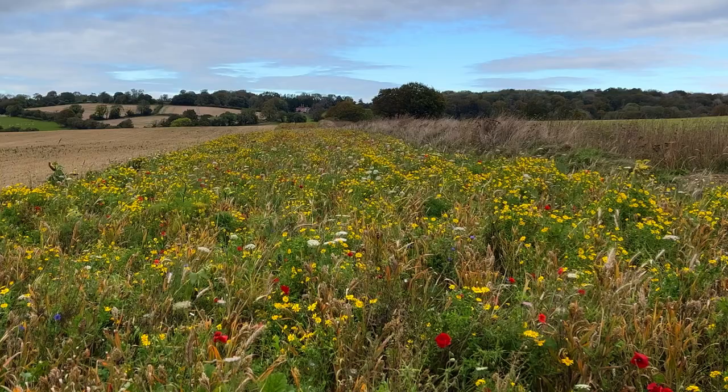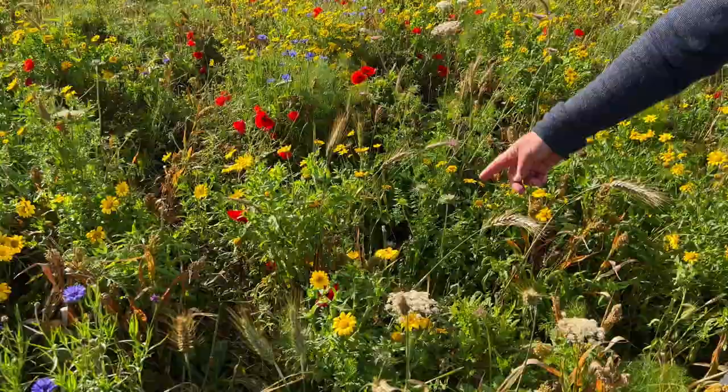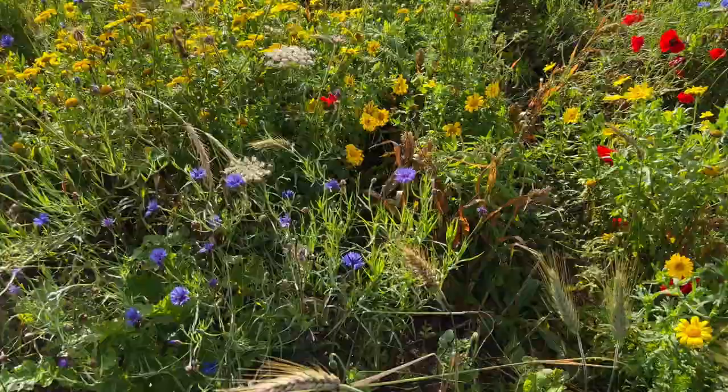This mix has just over 20 different species, the majority of which are native to England. And what you see at this moment — which is why it looks so beautiful — are the annuals: here is the corn marigold with its wonderful yellow flower, then over here the bluish cornflower, and of course the red poppies that everybody knows.